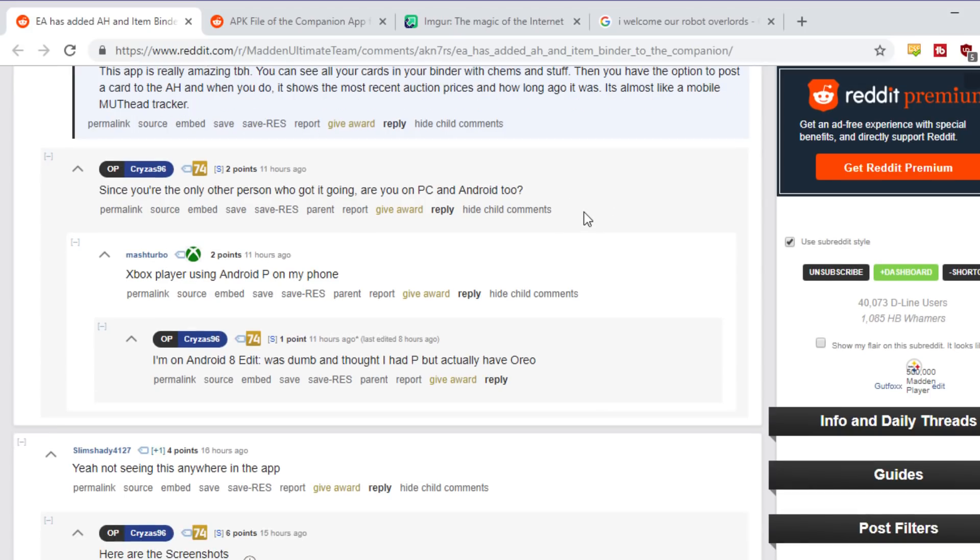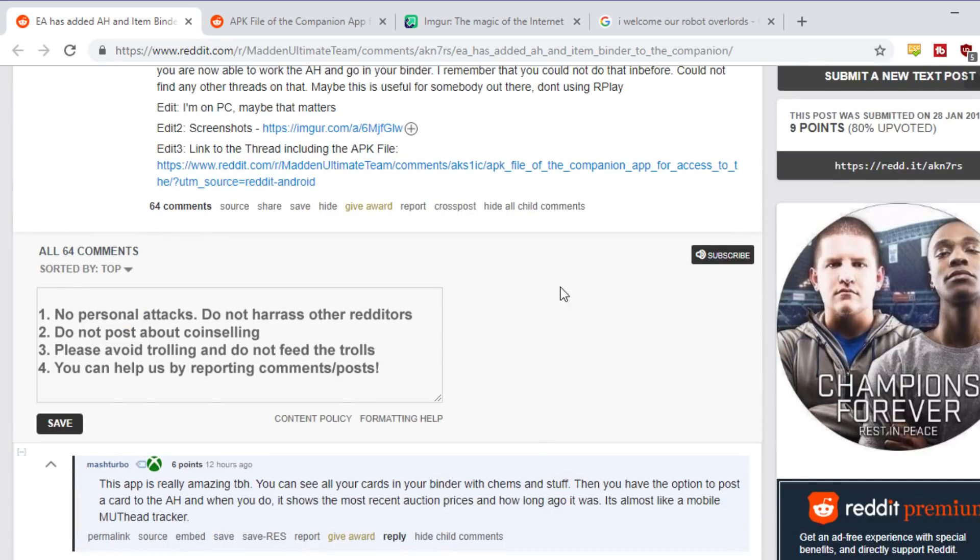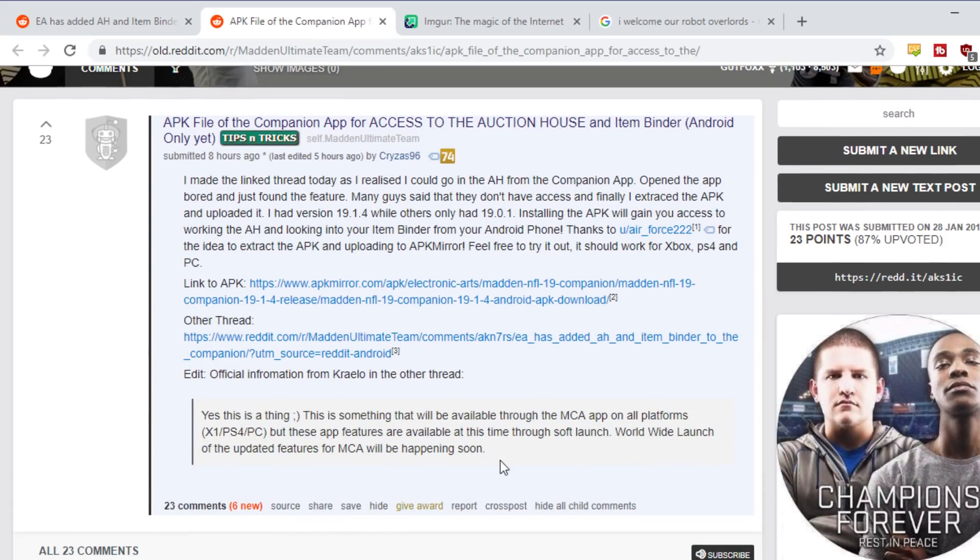I would have preferred EA, if they were going to put time into this, to put their time back into developing a public API like they had back in the day, so we could get sites like MuttRank and other amazing pricing sites we had in the past. That would have been my preferred action rather than this auction house companion app feature.